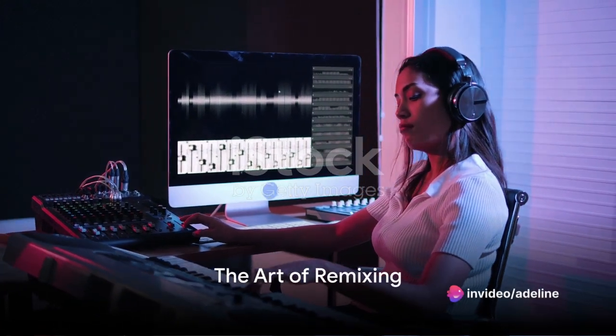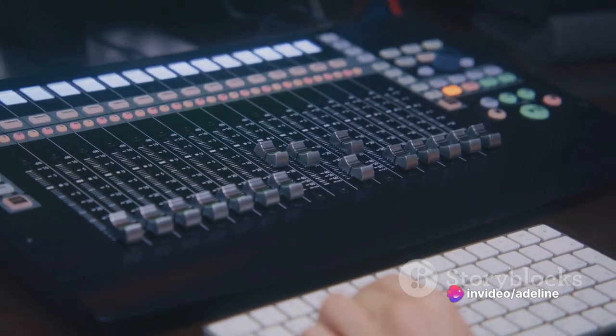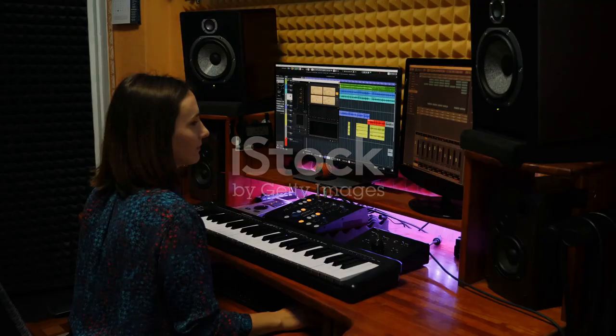Ever wondered what goes into producing a chart-topping remix? The answer lies in a blend of creativity, technology, and a whole lot of passion. Welcome to the fascinating world of music production, a journey that transforms a simple melody into an enchanting symphony.